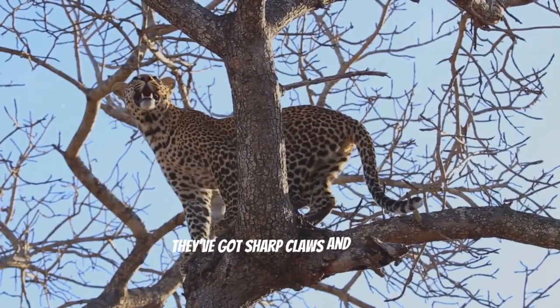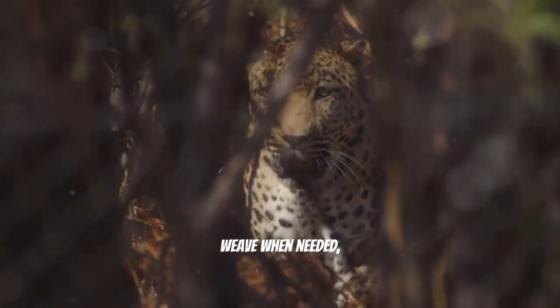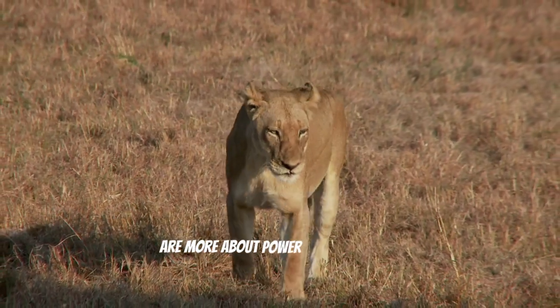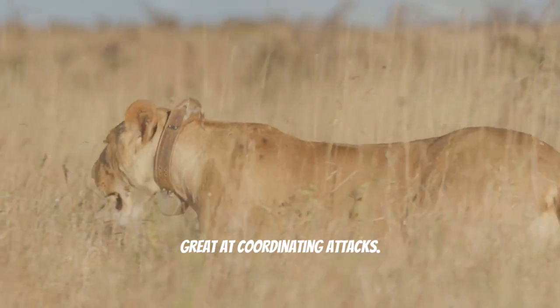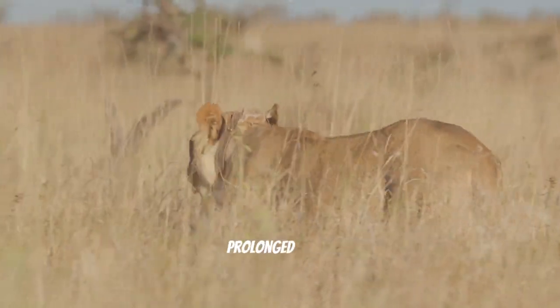They've got sharp claws and teeth, and their agility helps them dodge and weave when needed, making them a tough target to pin down. On the flip side, lions, including lionesses, are more about power and teamwork. Lionesses hunt in packs and are pretty great at coordinating attacks. They rely on strength and endurance, which can be a big advantage in a prolonged fight.